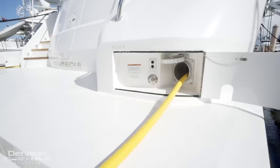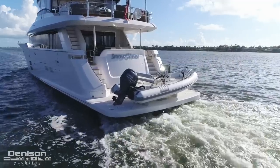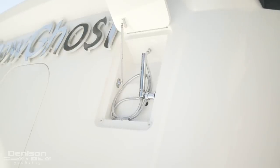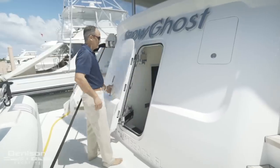Your shore power connections are located on both the port and starboard sides. Just off center is a transom shower where you can rinse off the salt after you come in from a dip. Center aligned on the transom is your crew cabin and engine room access.